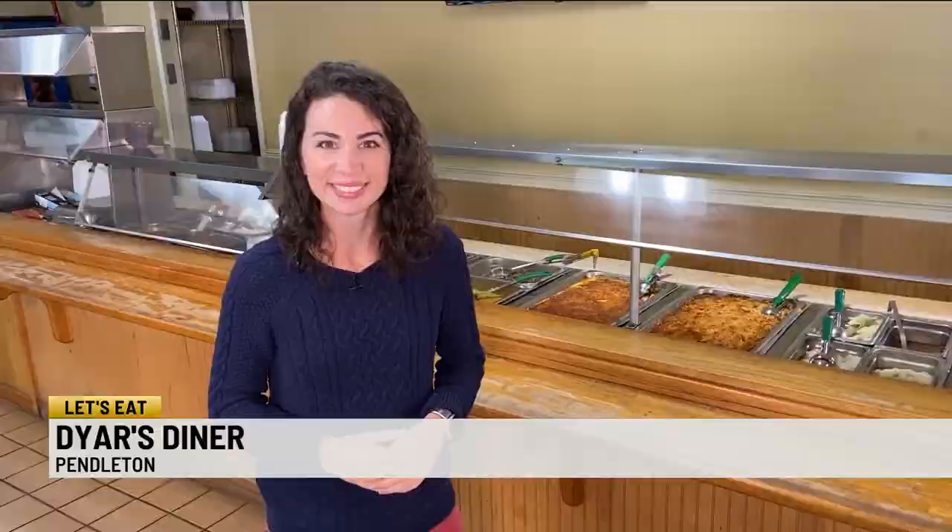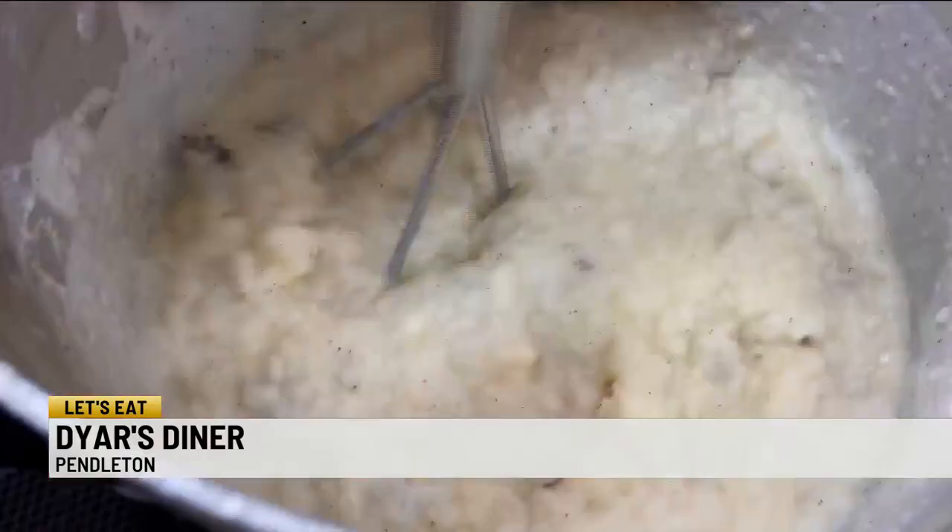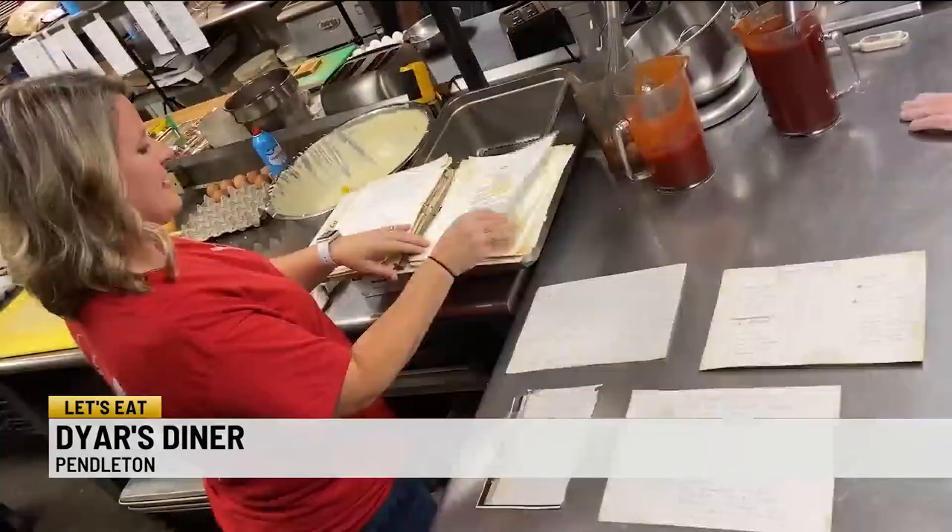Diner's done differently than I'm used to up north, at least. It's southern cooking done cafeteria style. And you don't see that very much anymore — there must be a reason why this one is still going strong. We're at Dyer's Diner in Pendleton, South Carolina. We are the true traditional southern comfort food. And you've got to stick with a recipe that was originally written, because that's the way people like it. And here's the proof.